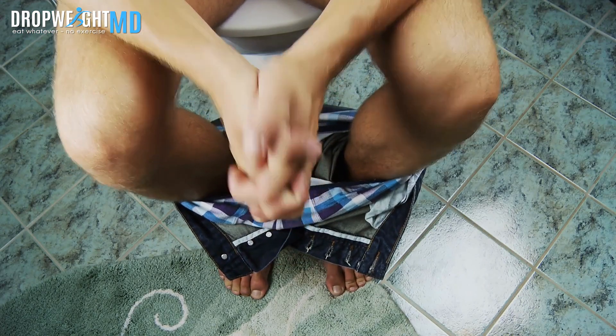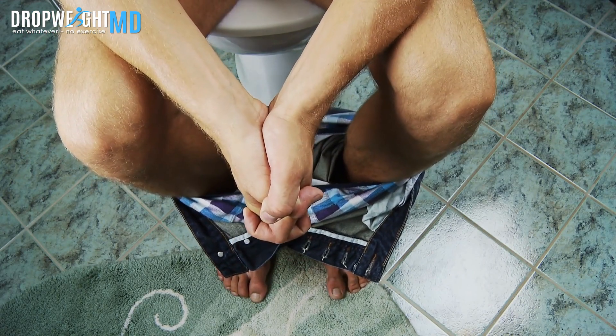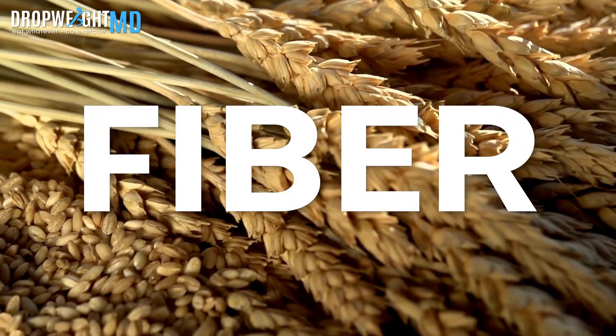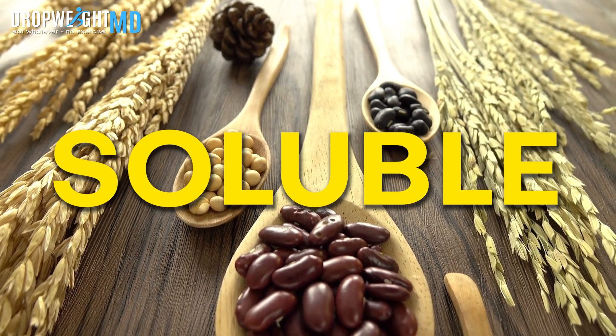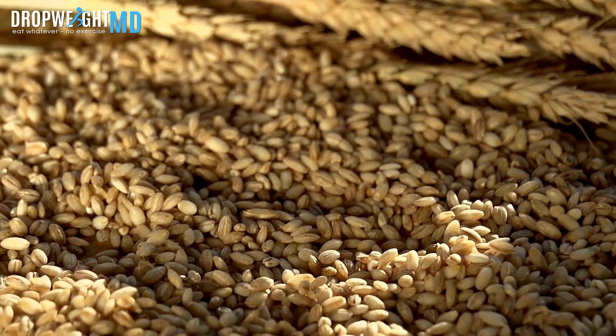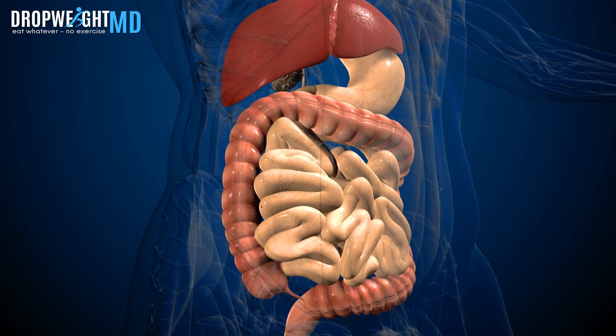Any bowel issues usually subside in a few weeks. But in the meantime, use fiber — and when I say fiber, I don't mean just any fiber, I'm talking soluble fiber. Not insoluble. You have to take this difference very seriously, because soluble fiber absorbs excess water and adds bulk to your stool.